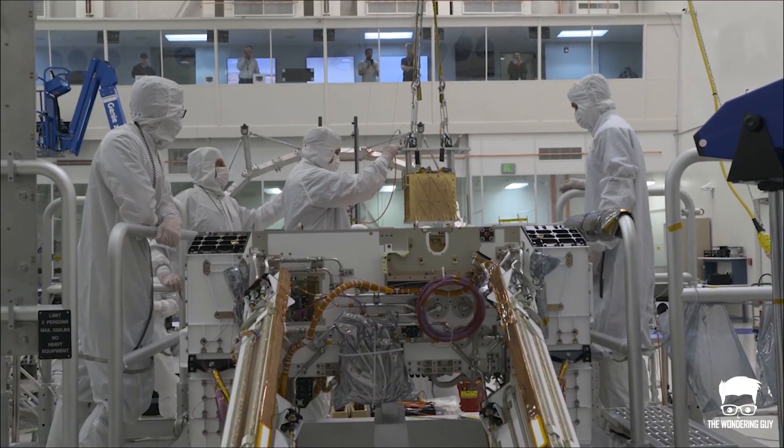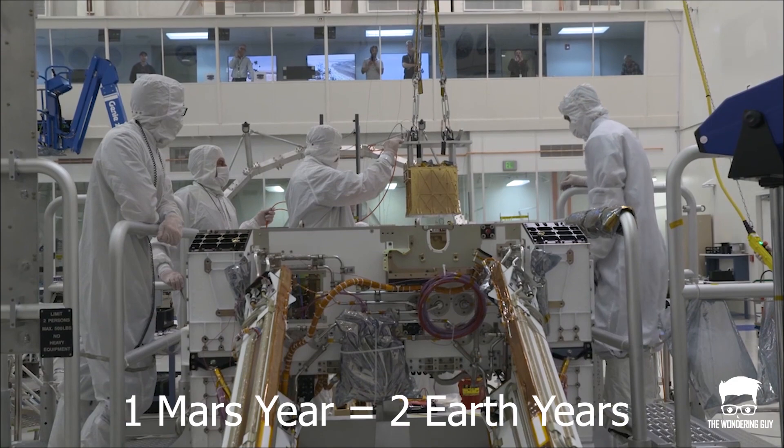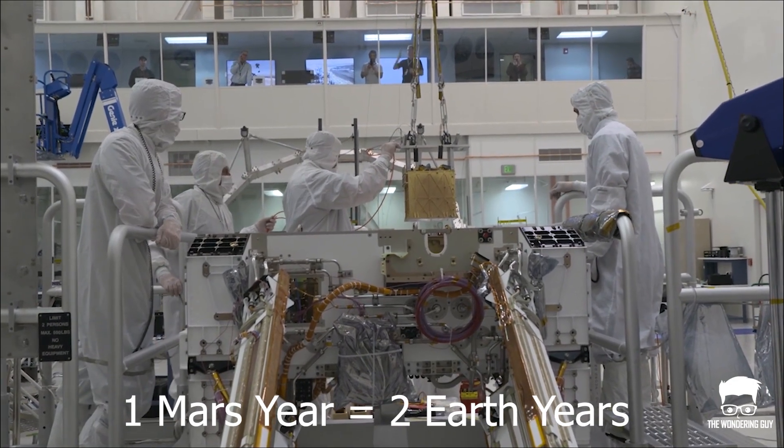The main job of the Perseverance rover is to seek signs of ancient life and collect rock and soil samples. NASA's team expects to run MOXIE about 10 times over the course of one Mars year, which is equal to two Earth years.